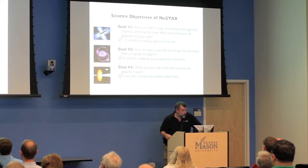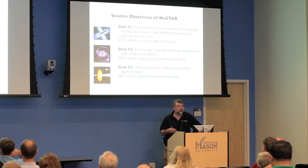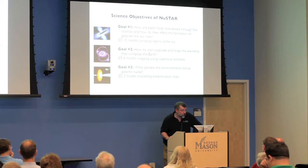One of the science objectives for NuSTAR is doing a better job of figuring out where all the black holes are in the universe — are they uniformly distributed, do they get created in certain areas, do they disappear from certain areas? There's a lot of uncertainty about where these things are and what they're doing, and also exactly how they evolve individually.